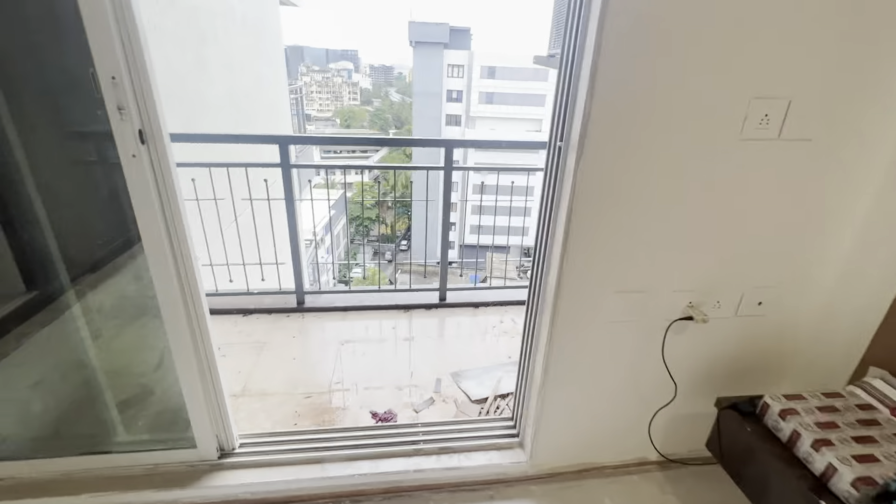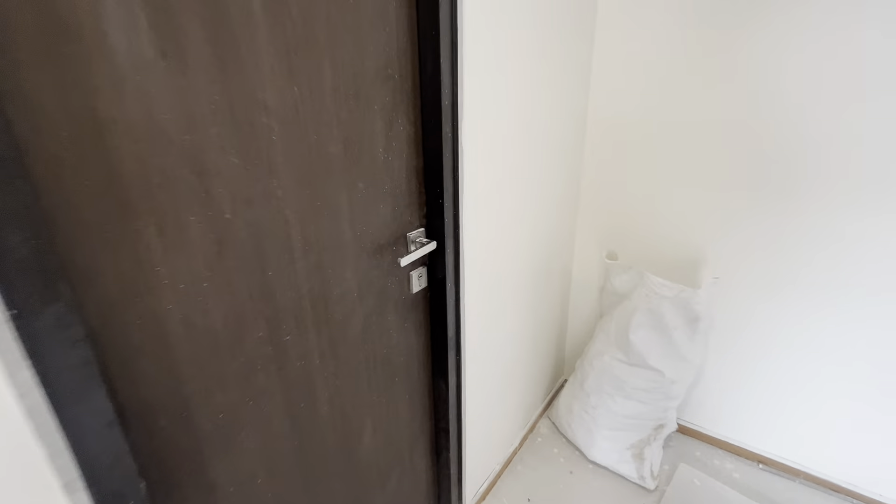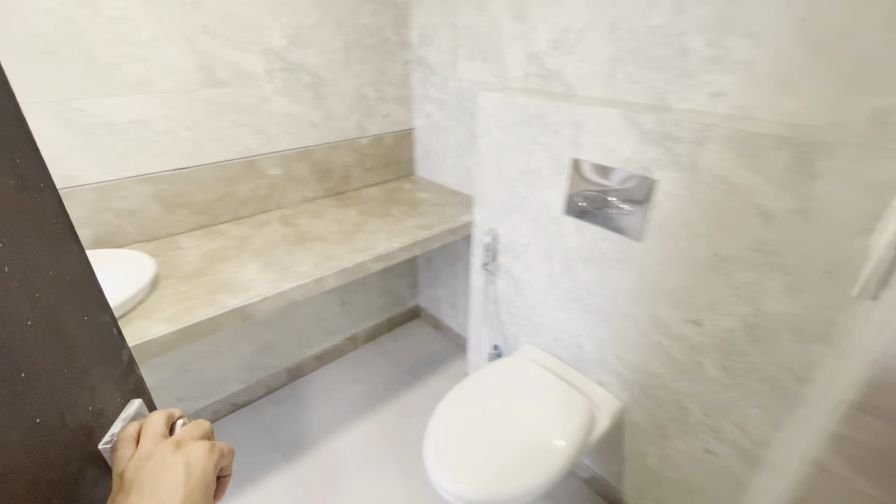Now this is the view from your balcony — that's Kalina. You also get proper fittings in the washroom. Look at the washroom; it's so big and so nice.